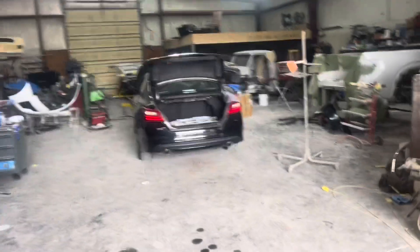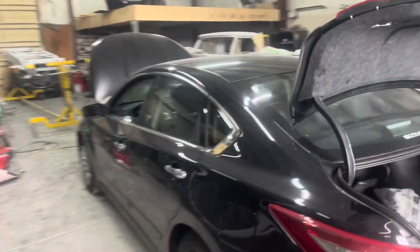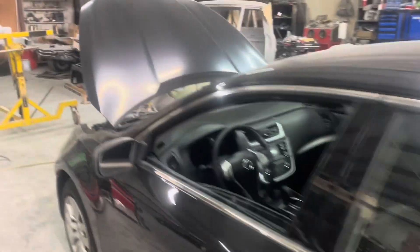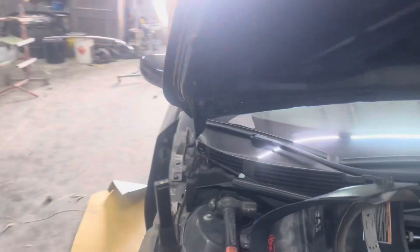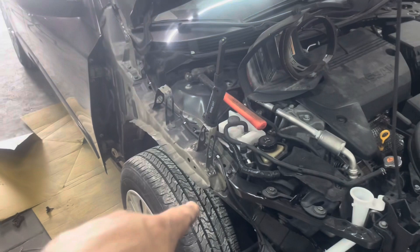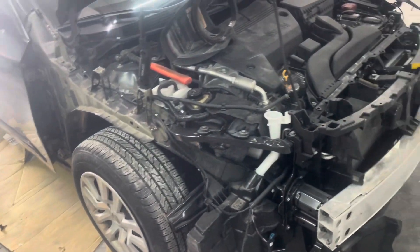Got the little Nissan Ultima here — getting the front end back together on it. It's got the hood, I think we had the hood last week. Still waiting on the fender. Just having to do a few other little things, like get the mount fixed there for the fender.